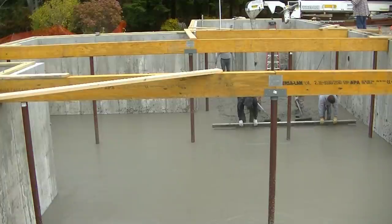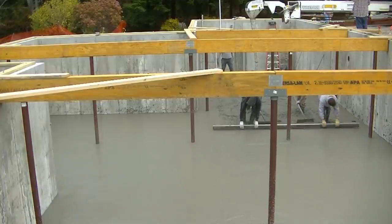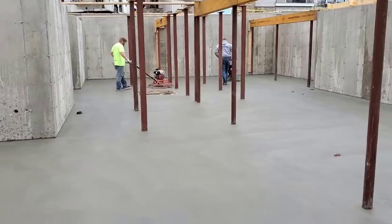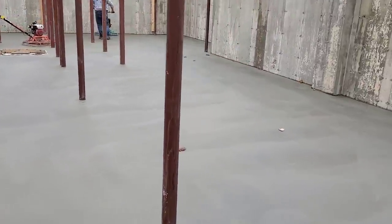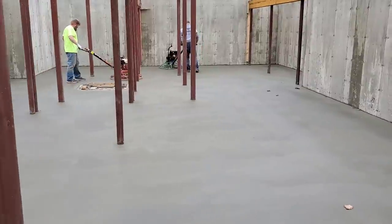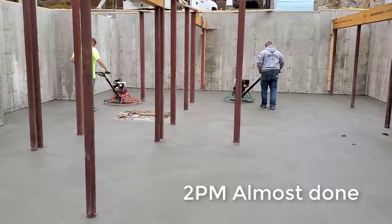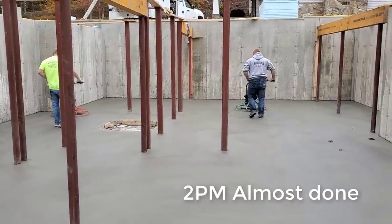This is how we normally screed — unless it's a really short screed like a six or seven footer, we'll have two guys on it kick screeding like this. Here we are now power troweling, and you can see it was just as much of a challenge going around all the columns with the power trowels.